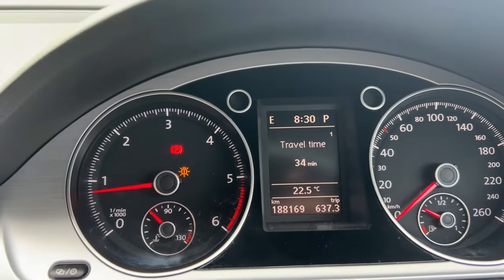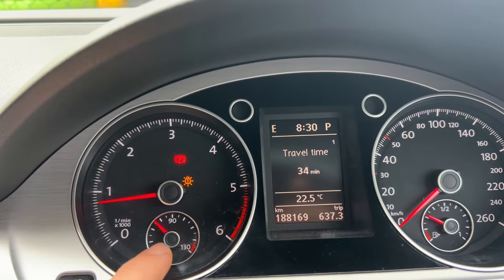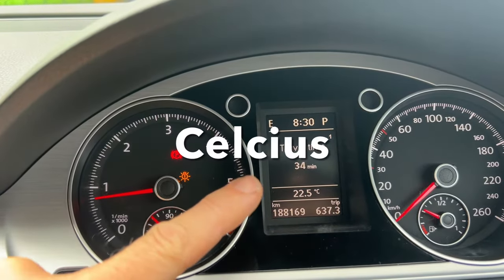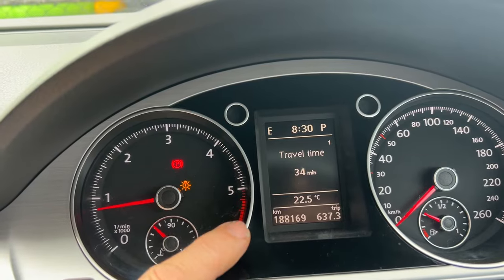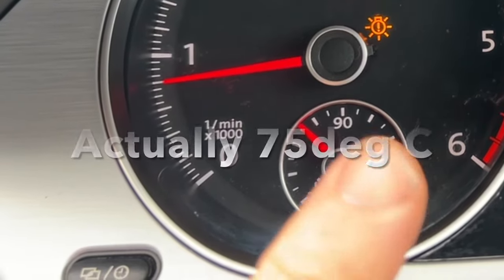Welcome back to Pete's Workshop. Today I'm in the Passat with a problem to look at. I've had this issue for a little while where the temperature takes a long time to come up to normal. Normal operating temperature for this TDI diesel engine is around 90 degrees, and as you can see, I've had this engine running for 34 minutes and the temperature is still only just over 70 degrees.